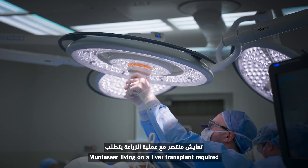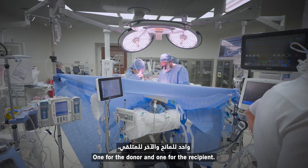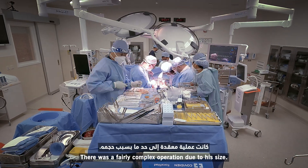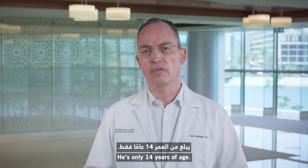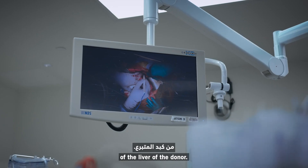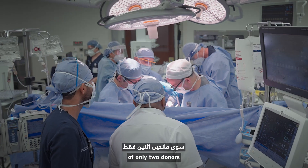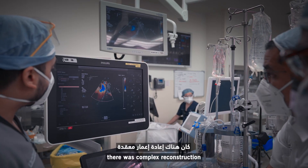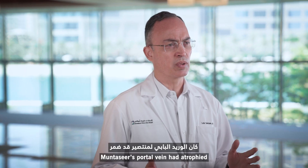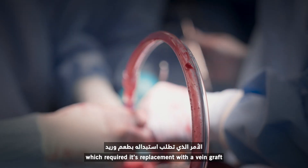Montesir's living donor liver transplant required the coordination of two surgical teams — one for the donor and one for the recipient. This was a fairly complex operation due to his size; he's only 14 years of age. We required the use of the left lobe of the liver of the donor. Since we did not have the option of only two donors, there was complex reconstruction of the vascular anatomy. Montesir's portal vein had atrophied, which required its replacement with a vein graft.